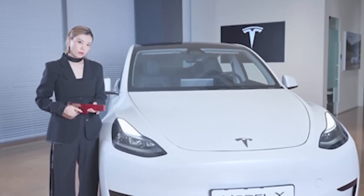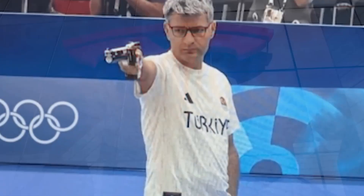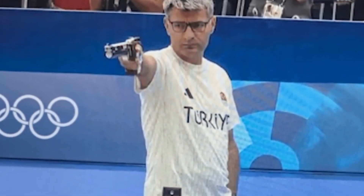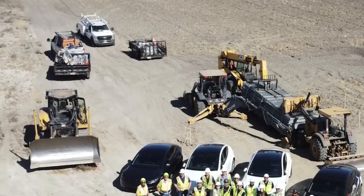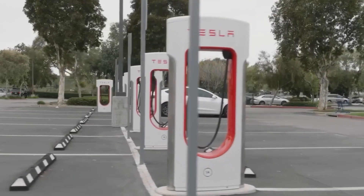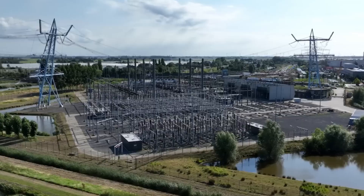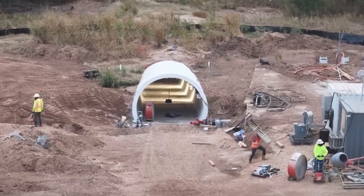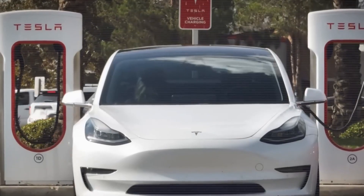Tesla's recent achievements emphasize the brand's commitment to growth, innovation, and efficiency. From advanced manufacturing techniques and autonomous vehicle deliveries to sustainable charging infrastructure and strategic partnerships, Tesla continues to push boundaries in the electric vehicle industry. As the Cybertruck gains traction and Tesla's supercharger network expands, the company is setting new standards in the EV market. It will be fascinating to see how Tesla's innovations shape the future of transportation.